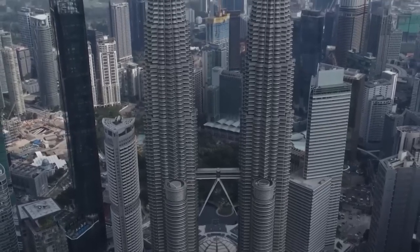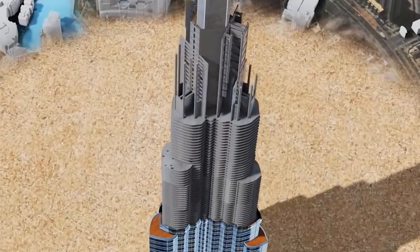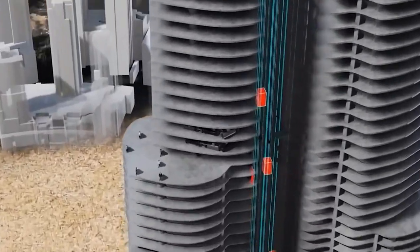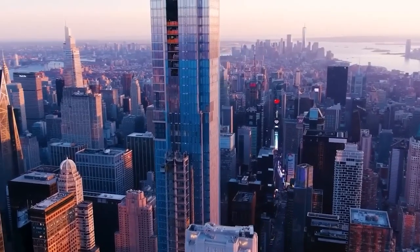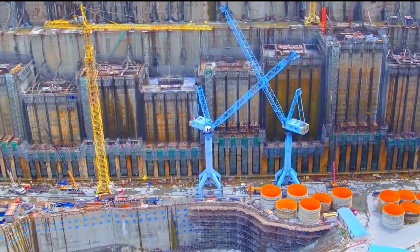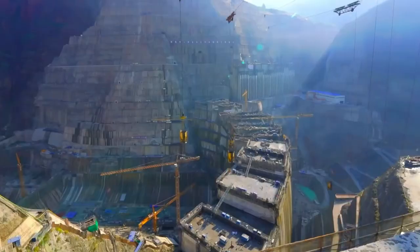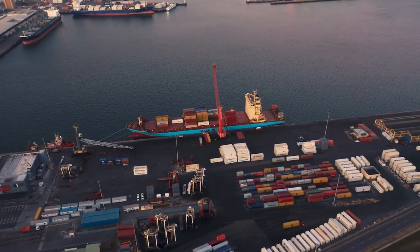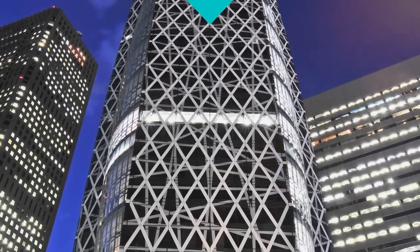The largest megastructures in the world are massive feats of architecture and innovation that require many years, money, and some of the world's most brilliant minds to complete. If you ever have the chance to see any of these mind-blowing constructions, it'll be an experience to remember, as these massive buildings show how far humanity has advanced in the fields of technology, architecture, engineering, and construction. So let's take a look at the world's most incredible high-tech megastructures.